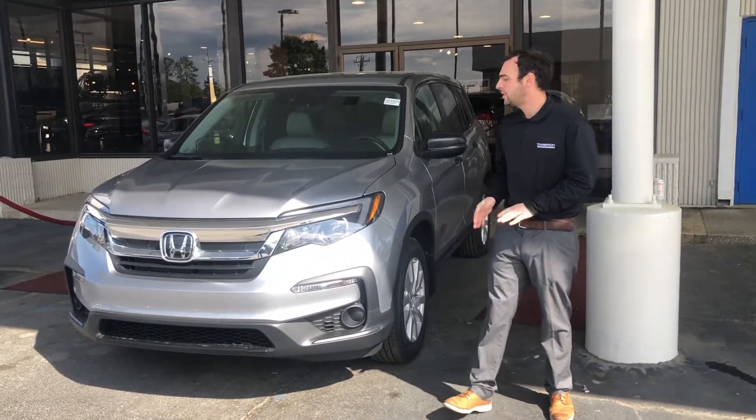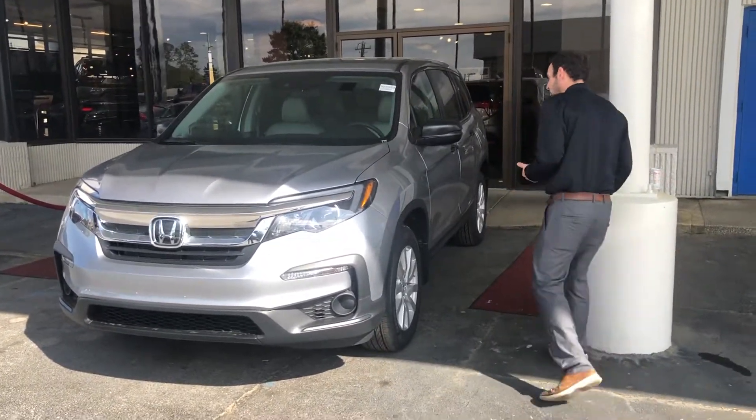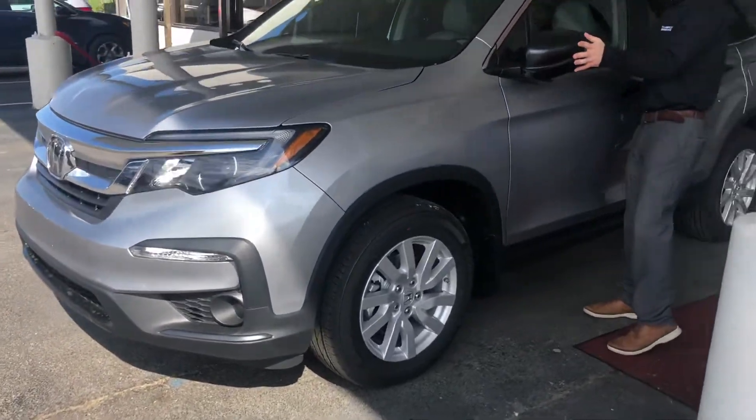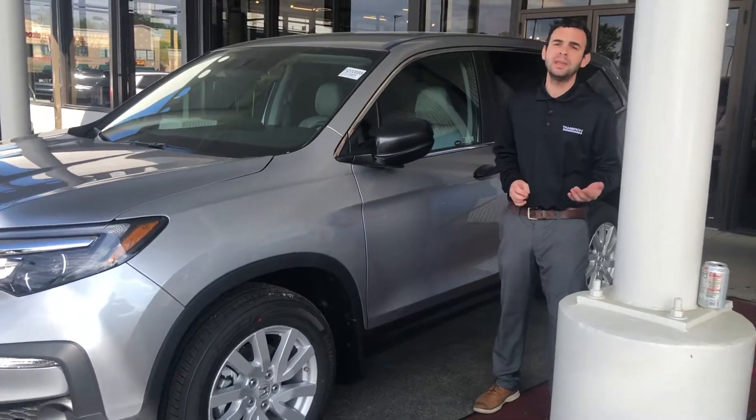You're also going to have daytime LED running lights as well as tail lights. As you come around, you'll see that we do have alloy wheels on this Honda Pilot with breakaway mirrors — this is in case somebody were to side swipe you or if you're just trying to get into a tight spot.